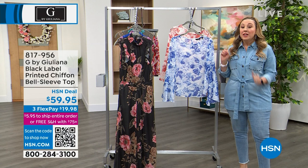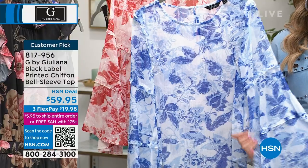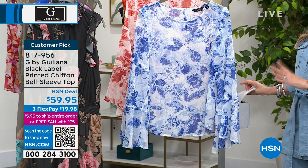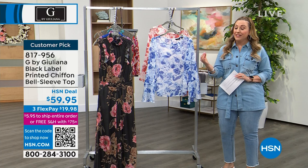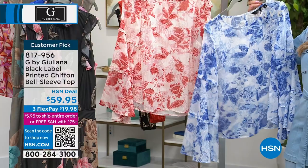Now we're going to talk about this bell sleeve chiffon top from the Black Label Collection. This is a G by Juliana collection here at HSN exclusively. She does a few select pieces that are part of the Black Label Collection that go above and beyond — 4.8 out of 5 star customer pick, which gives you an idea of how much people love this quality. I've got two colors left — we actually had three, but one completely sold out. This is the dazzling blue floral and the chili floral.